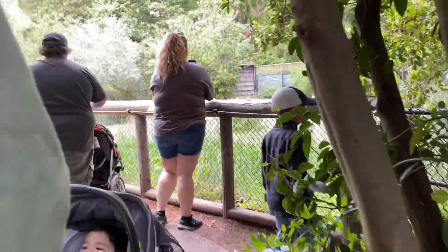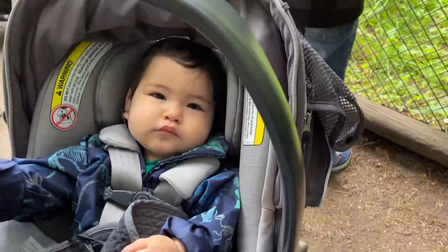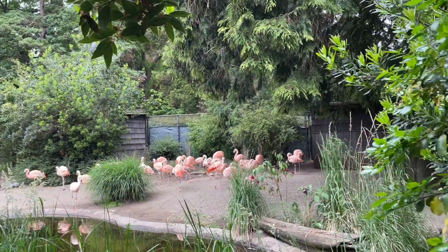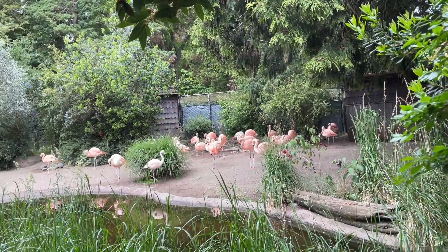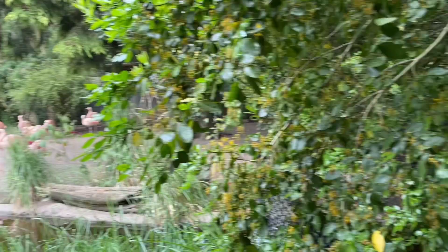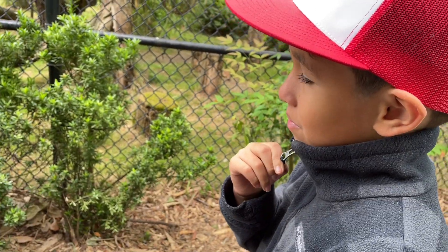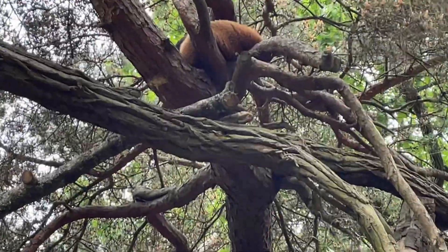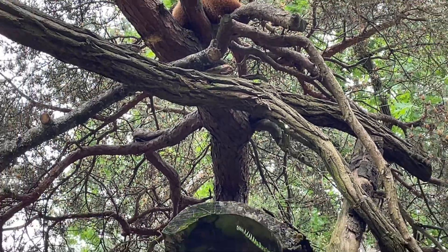Let's look at the flamingos first. I see a baby, mama. A duck down there. Wait, what did you find? A wet panda. He's up in the trees or something. He's up in the tree. He's sleeping.